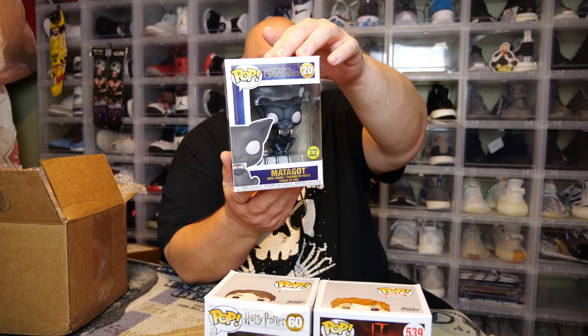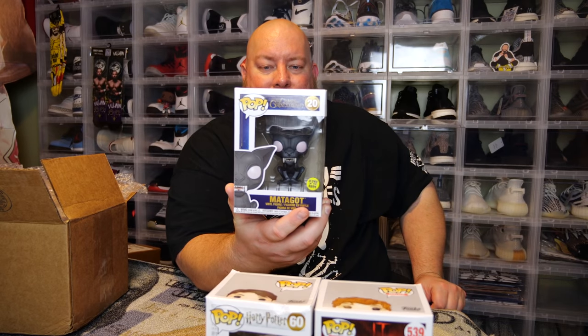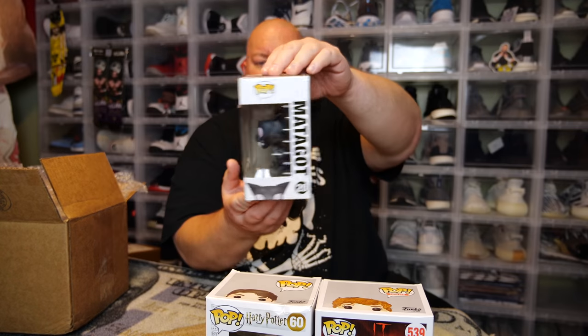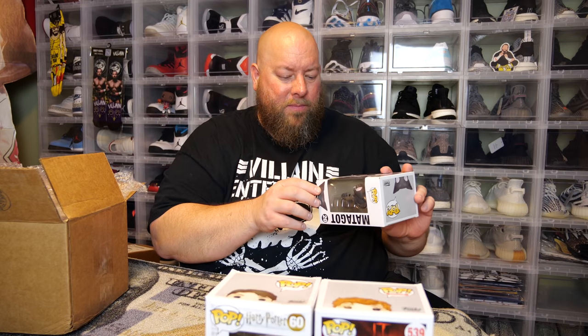The third pop from box two — back says Crimes of Grindelwald. We've got Matagot. I've never seen this movie, not sure exactly what it is — some kind of cat or lion creature. The boxing has a little shelf wear but it's not really damaged.